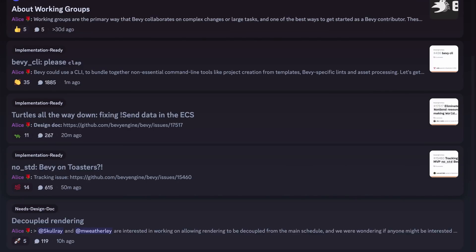Welcome back to This Week in Bevy. There are three new working groups formed this week: Turtles All the Way Down, fixing non-sudden data in the ECS, Decoupled Rendering, and Better Release Notes.